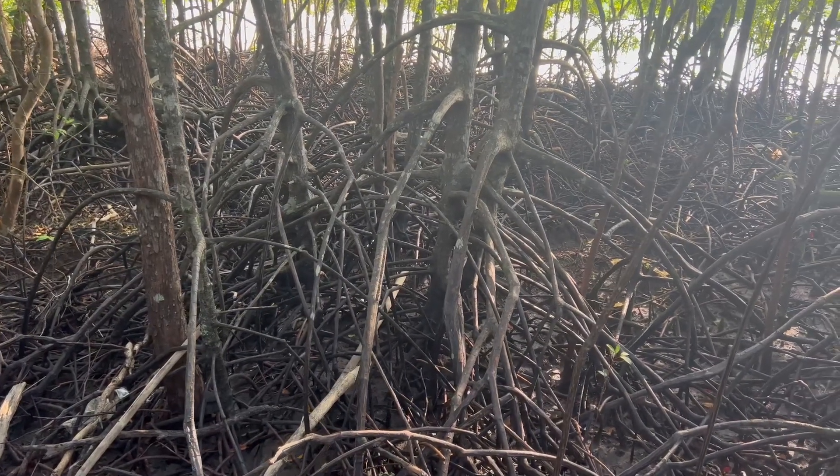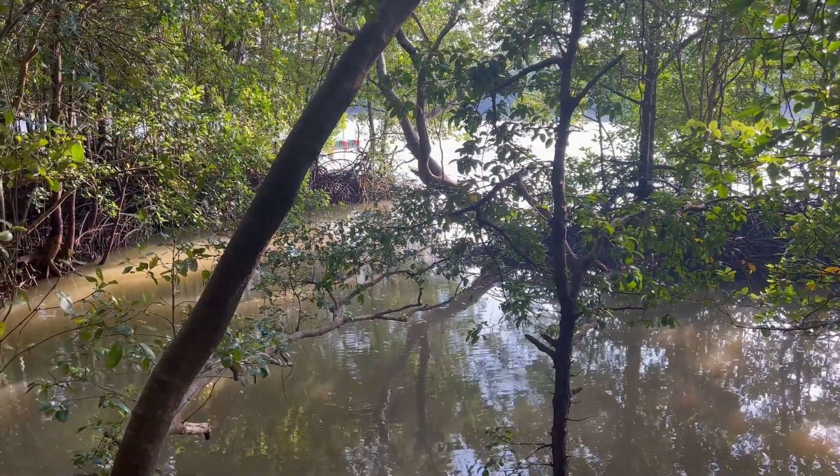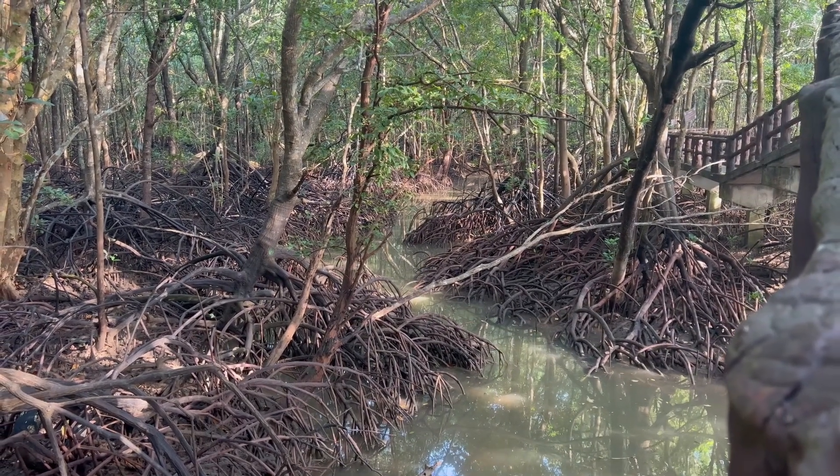Mangroves are a type of coastal ecosystem found in tropical and subtropical regions around the world. They consist of trees and shrubs that grow in saline coastal sediment habitats, such as estuaries, tidal flats, and lagoons.